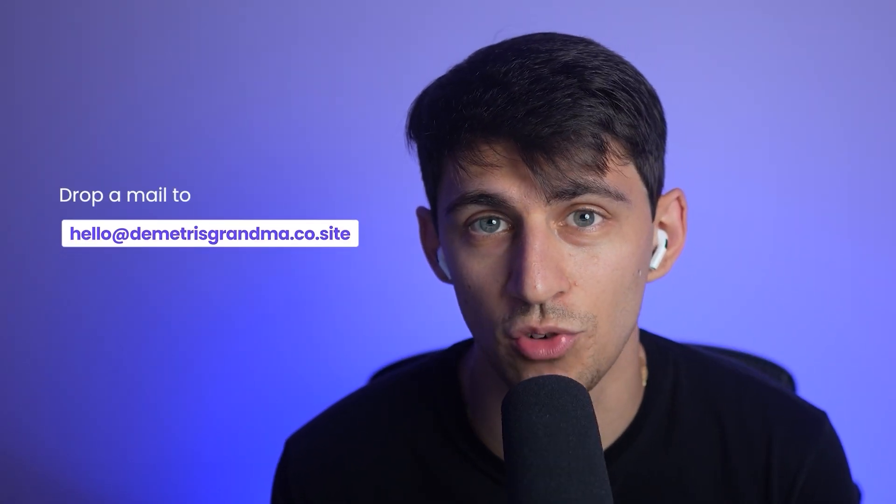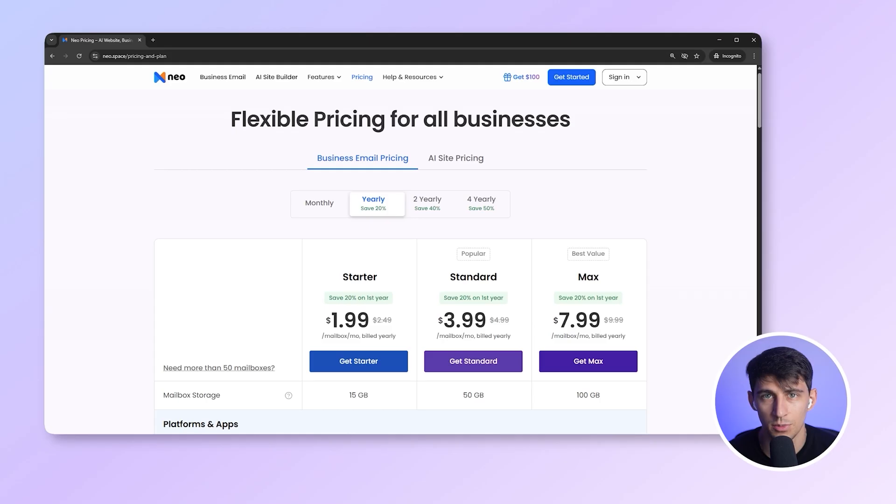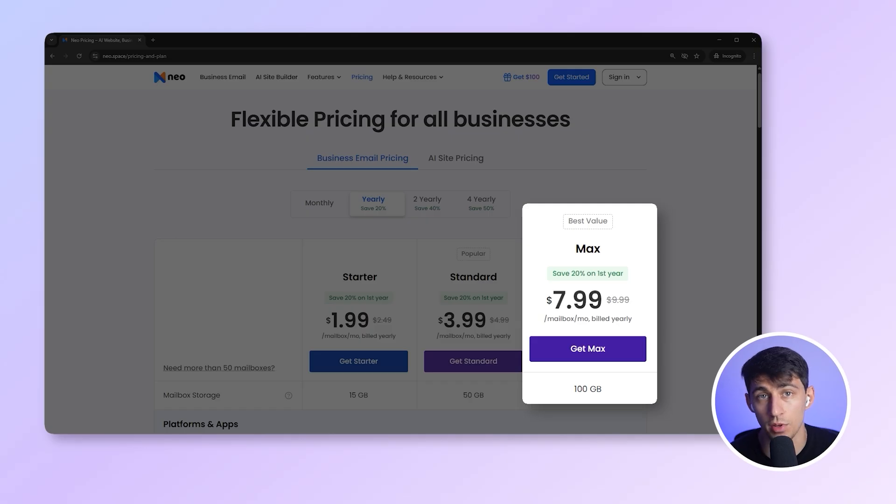Everything is designed to help you look credible, save time, and get started simply. So simple, my grandma could set it up — no kidding. She has hello@DimitrisGrandma.co.site. You can drop her a mail about your business and get 30% off all Neo products, which start at $2 per mailbox per month, up to $7.99 with all features.